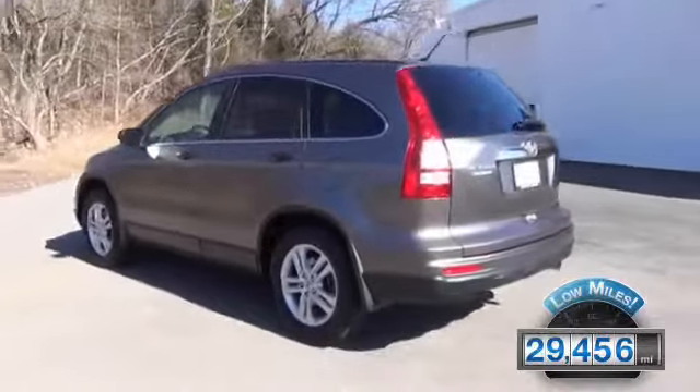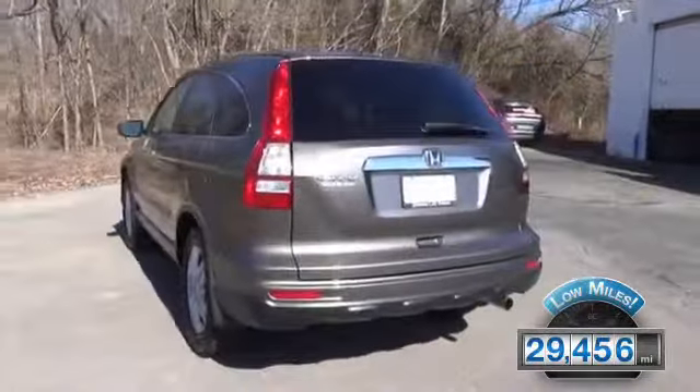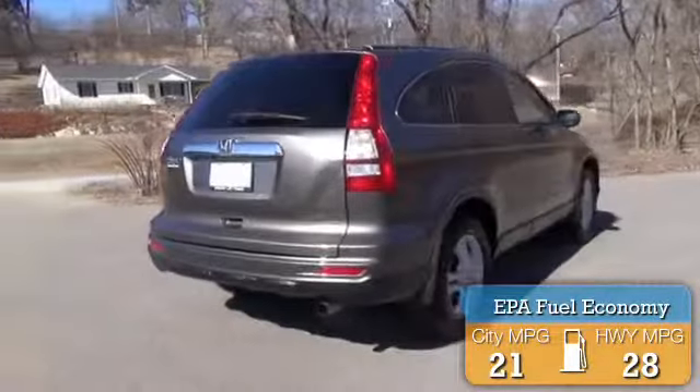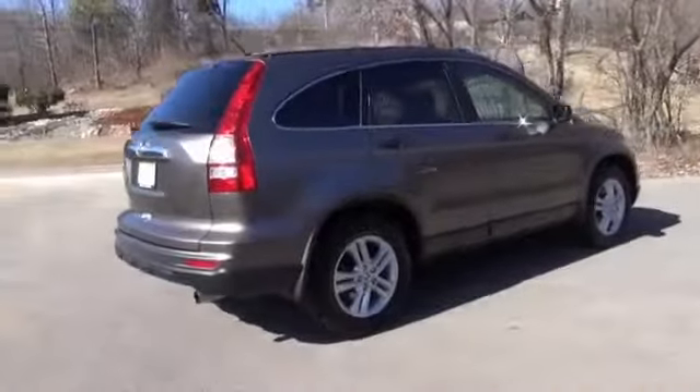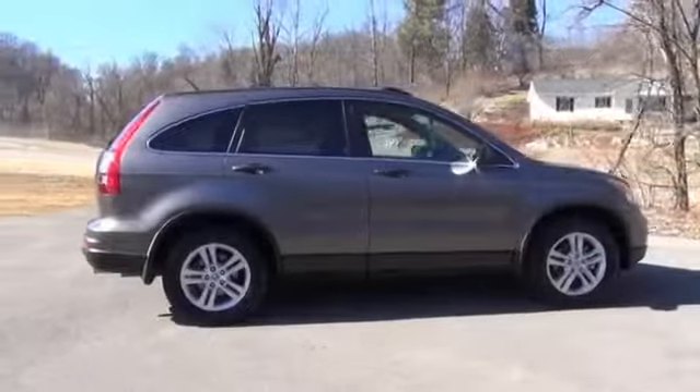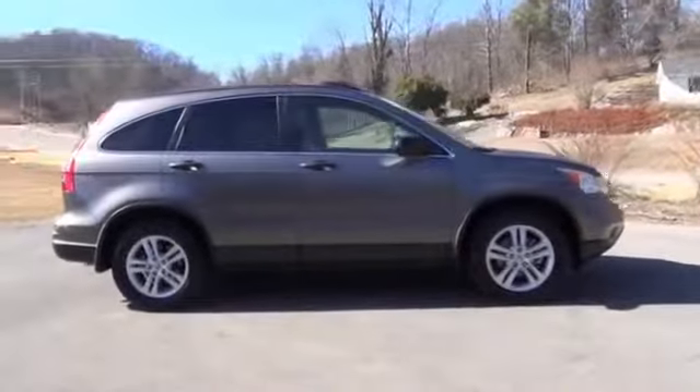With fewer than 30,000 miles, this vehicle has a long road ahead. Great fuel efficiency saves you money by requiring fewer trips to the gas station. The features include a power sunroof, premium rims, anti-lock brakes, and privacy glass.